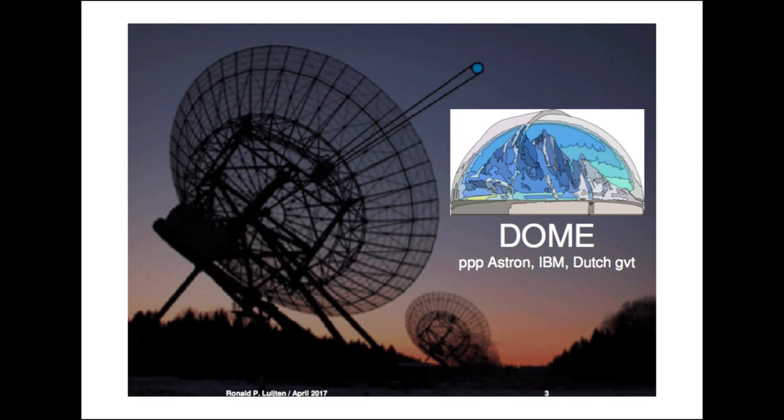When ASTRON finished LOFAR, considered to be a 1% demonstrator for the SKA — the Square Kilometer Array — they came to IBM saying SKA is the next thing for us, but it doesn't scale linearly. It scales at least quadratically, so we're looking at 10,000 times more complex. IBM had placed a Blue Gene at LOFAR, so there was a good relationship, and we started a project called Dome.